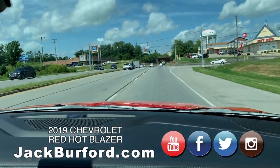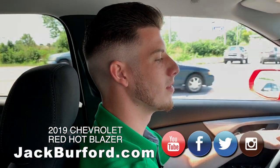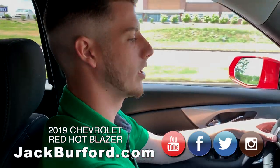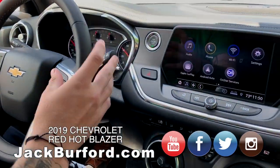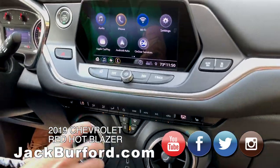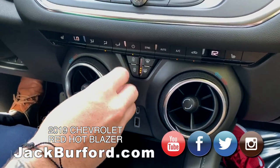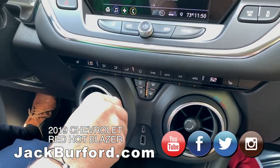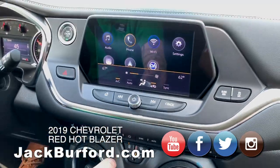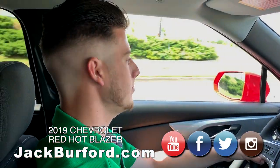So Trevor, we're in the new 2019 Red Hot Blazer. Tell us about it. Well, this Blazer is all-new and redesigned for 2019. They've added a lot of new things. One example I personally like are these temperature rings down here — it's a Camaro-inspired aspect. They did the design with the new 2019 Camaro. You just turn it to adjust the heat or the temperature.